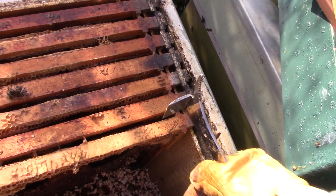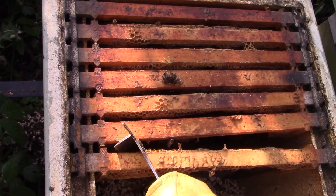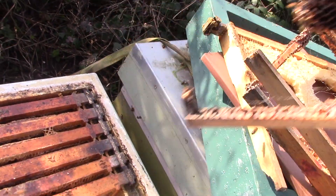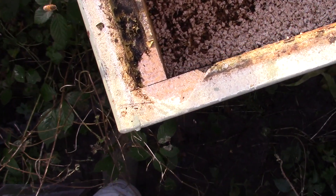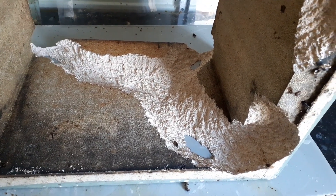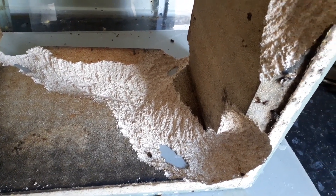Inside the hive, frames of comb had chunks missing and there were no signs of the bees. It seemed that something had tunneled into the walls of the hive and gnawed at the wooden frames. I concluded that mice were the culprits.